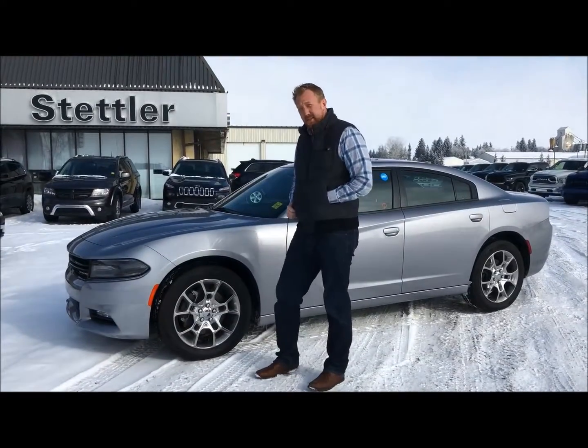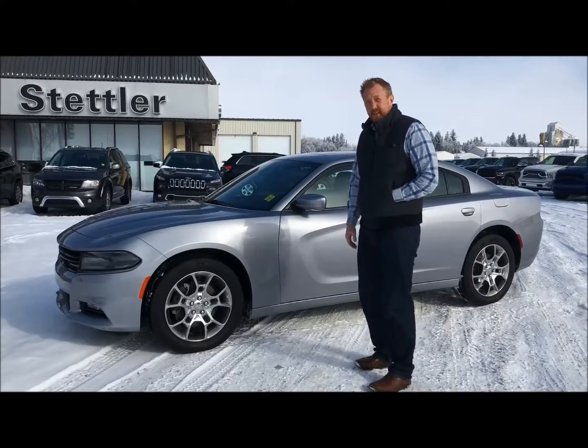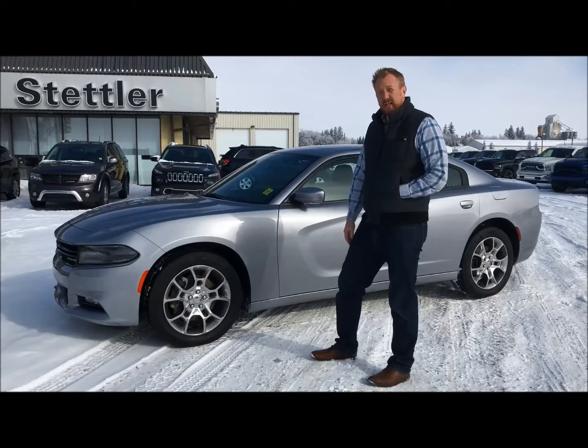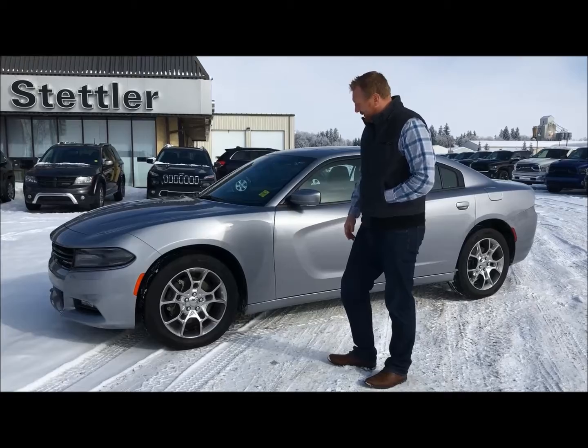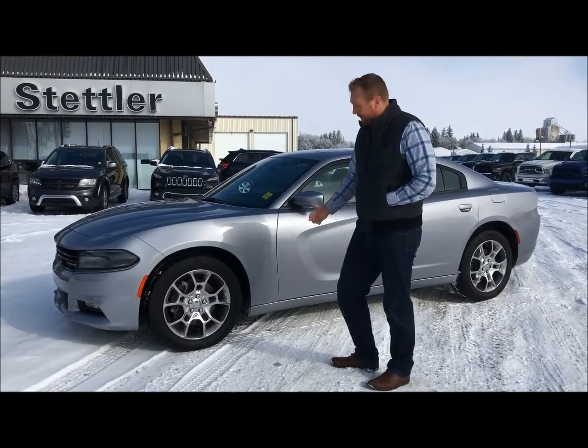Hey everyone, it's Lars here down at Stuntler Dodge. We're going to go through this Dodge Charger 2016. Stock number is SC0006, so you can check it out through there. We're going to go through this car and go through the options and the equipment on it.